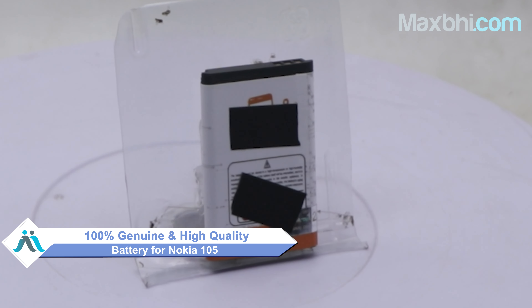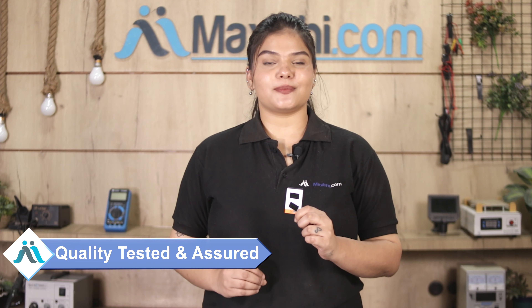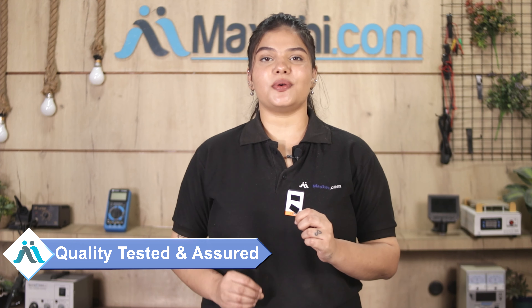Hi friends, this is Lucky from MaxP.com. Friends, if your Nokia 105's battery is damaged and you're worried about the high repair cost, don't worry. You can now buy a high quality replacement battery for your original Nokia 105 at a very affordable price from MaxP.com and fix your phone yourself at home, or get it repaired by any professional very easily.